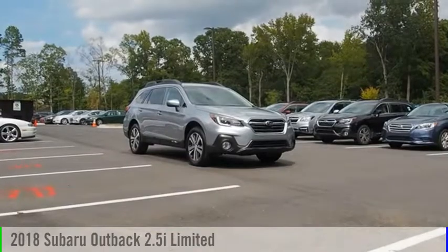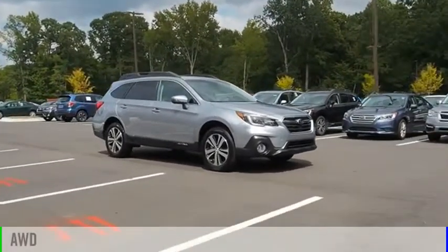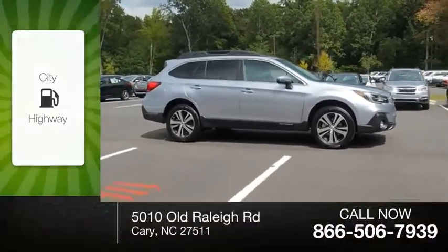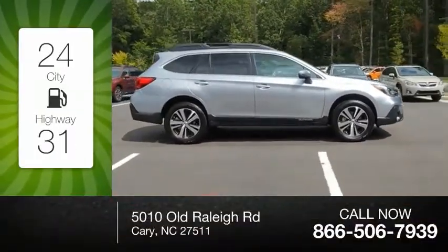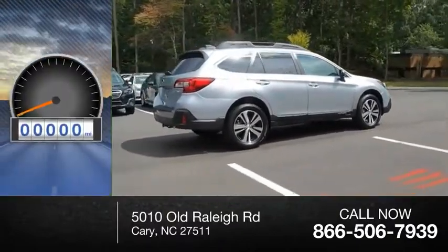You are going to love the 2018 Outback. This vehicle is powered by an all-wheel drive four-cylinder 2.5 liter engine with great fuel efficiency, saving you money by requiring fewer trips to the gas station.